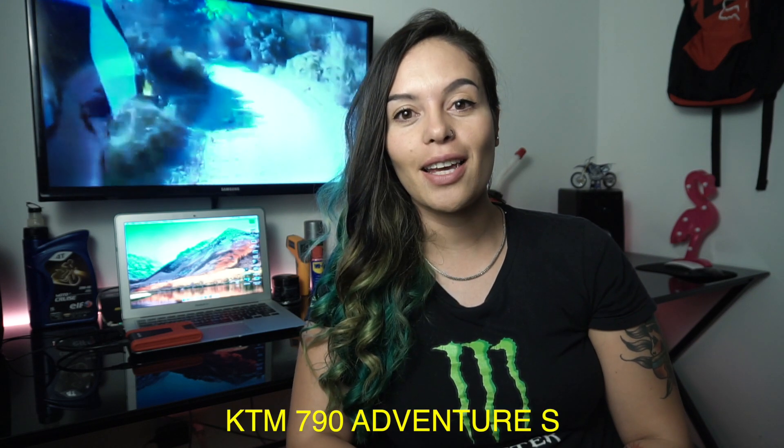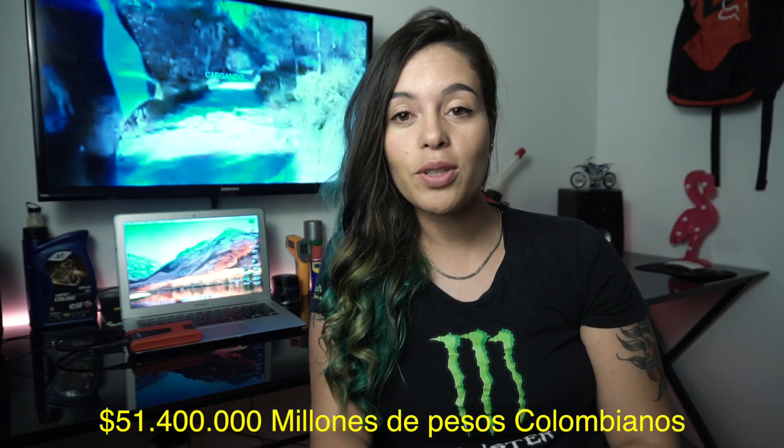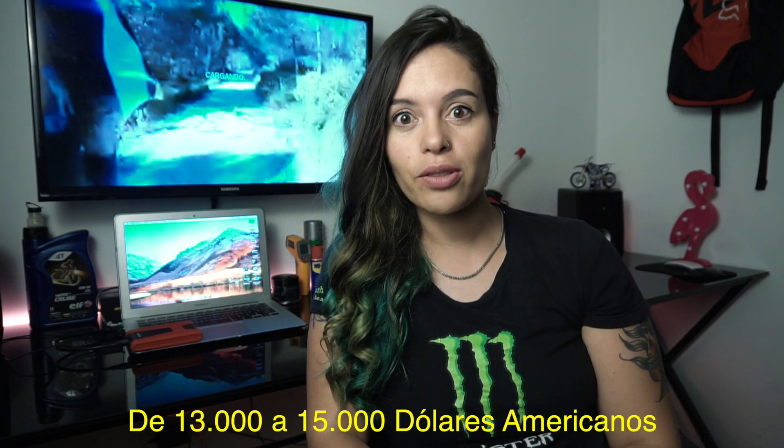I wanted to try a lot because I'm very interested in it. Today we're going to see the important features of the KTM 790 Adventure S. This KTM is at $51,400,000 here in Colombia. I'm going to leave the price in USD here as well.